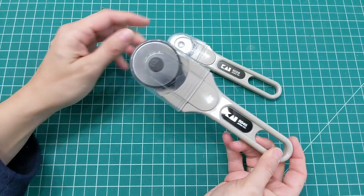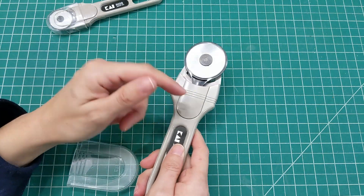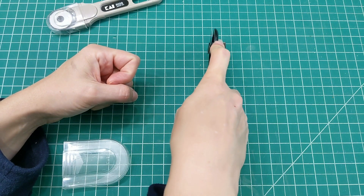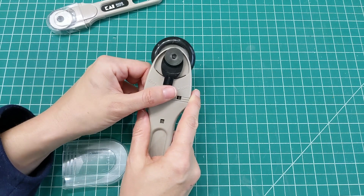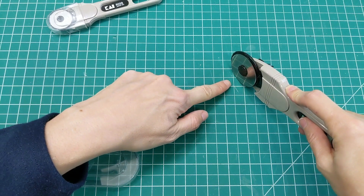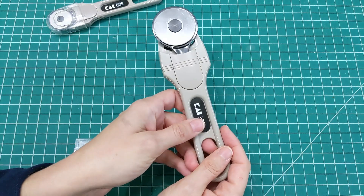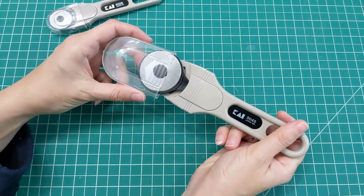I really like these rotary cutters from Kai. The bigger one I use the most is the Kai 5045, which has a 45-millimeter blade. You can set it from soft to hard, which controls the amount of pressure required to push down on the blade for it to cut — I keep mine at about medium. If you set it to soft, you don't have to push down hard; set to hard, it requires more pressure. I have Olfa and Fiskars rotary cutters too, but this Kai is hands down my favorite.